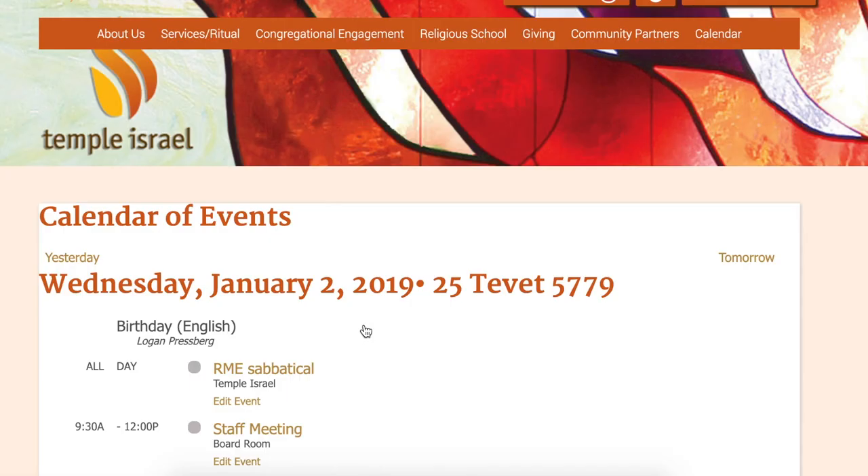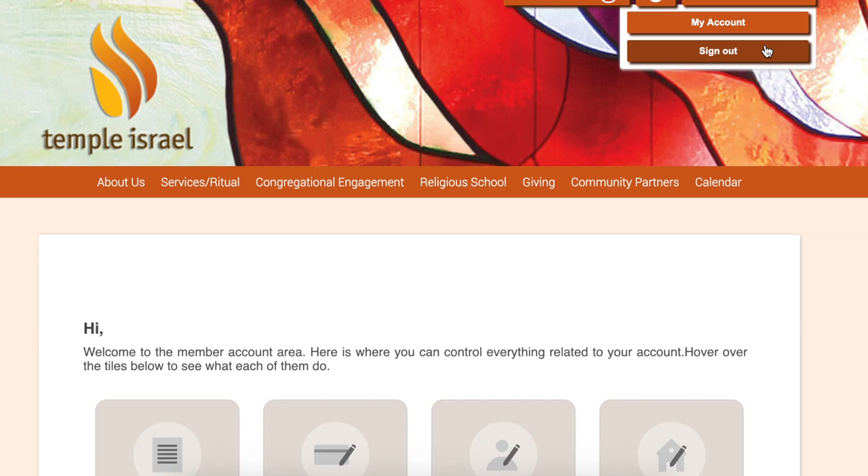One of the best features is that when you're logged in, information unique to your family shows up on your calendar screen. B'nai Mitzvah anniversaries, birthdays, and even Yahrzeit reminders for only your family will be shown.